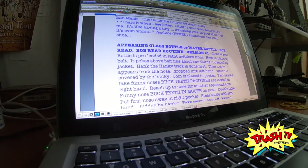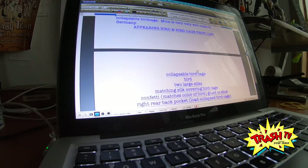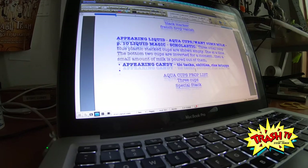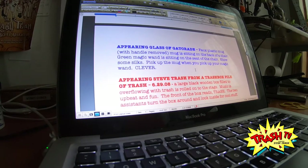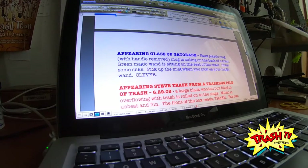Every time I come up with an idea, I come back to this cataloged block of magic tricks that are possible. For example, here's one: 'appearing Steve, trash from a trash box, pile of trash.'